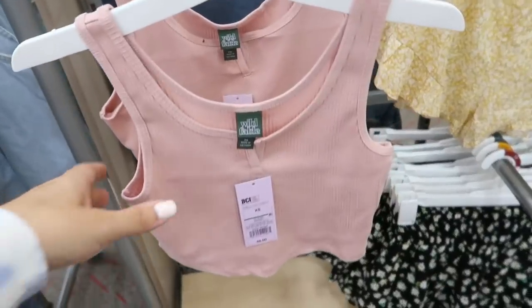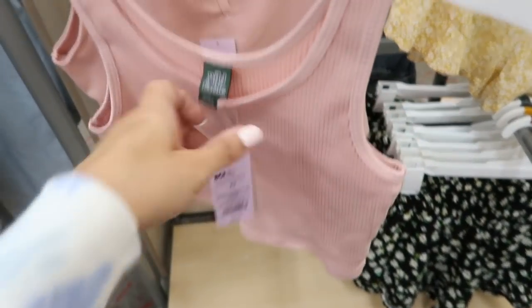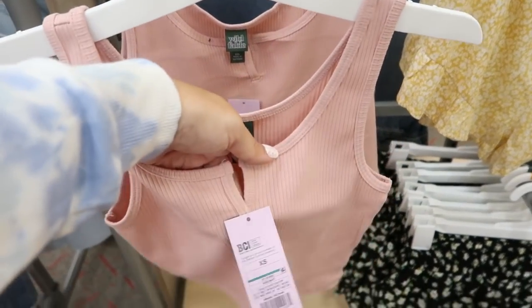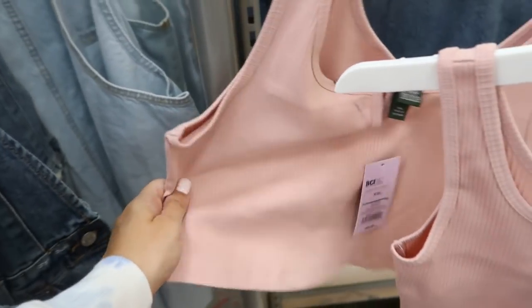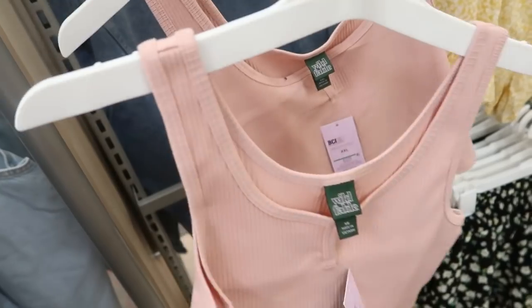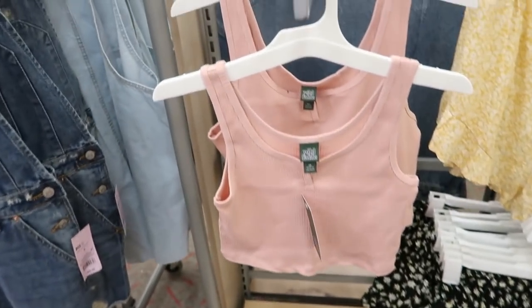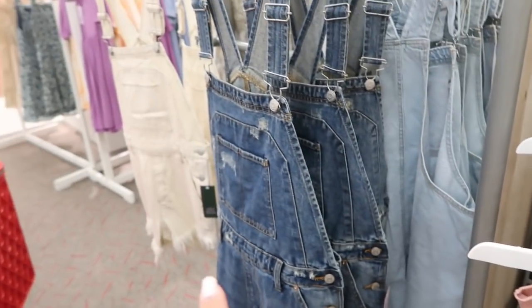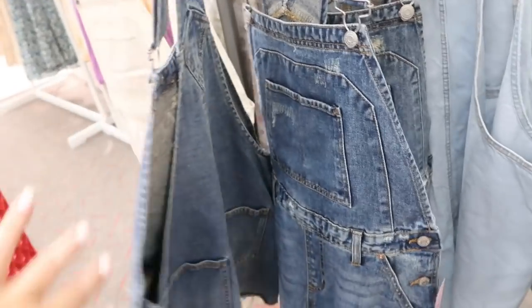Also new from Wild Fable are these little ribbed crop tops for $8. There's a little slit in the top — this is the extra small and there's the extra large. They look pretty cropped but still really good for $8. That would be really cute with overalls.